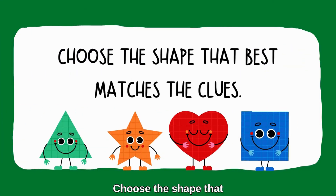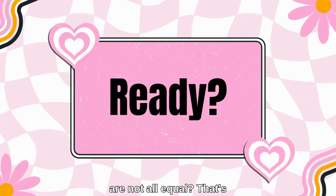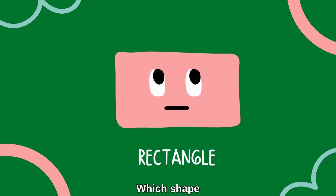Choose the shape that best matches the clues. Here comes your first clue, let's go! Which shape has four sides that are not all equal? That's right — a rectangle!